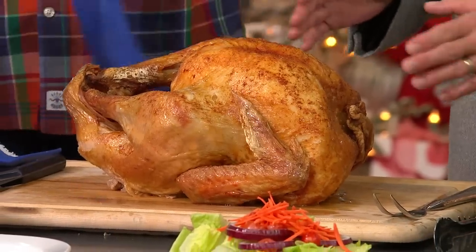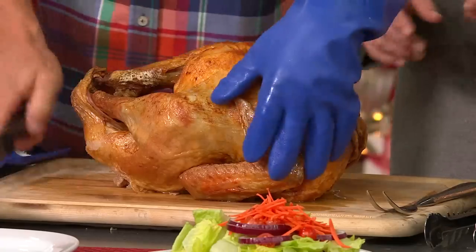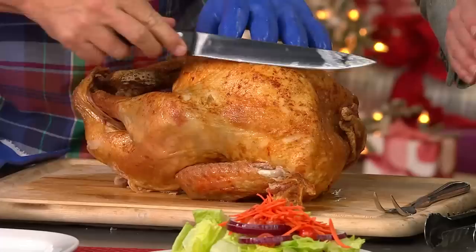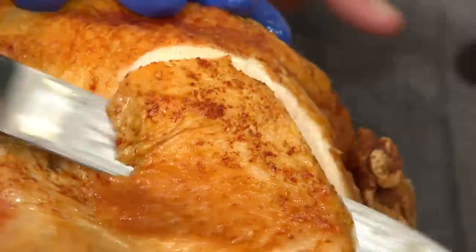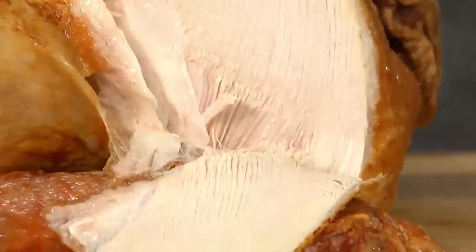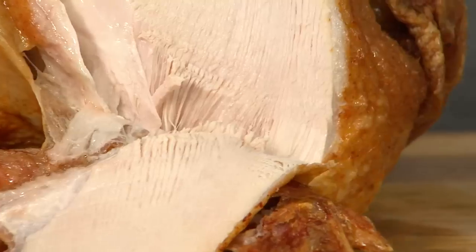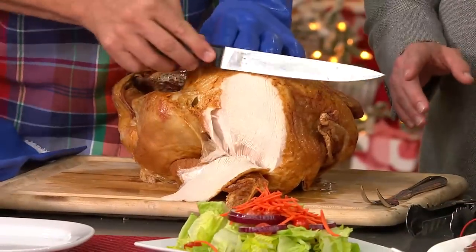Ask people their favorite fried food and they immediately say fried chicken — that's an American staple. But if you've never tried fried turkey, you will find it to be the moistest bird you ever had. For the holidays, look at the moisture in that bird — it's more flavorful and it will change your family tradition. We're going to show you how easy and safe it is to do.